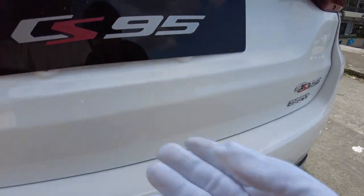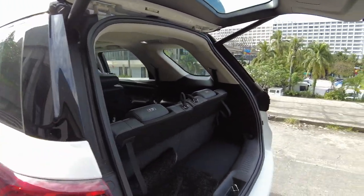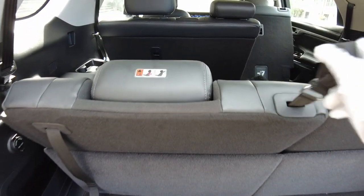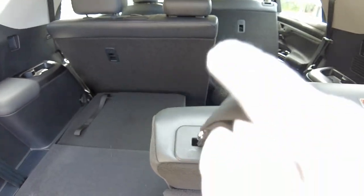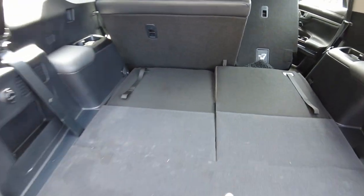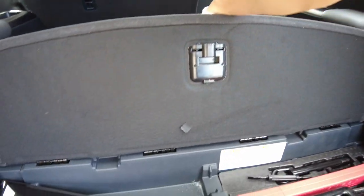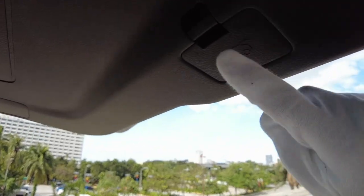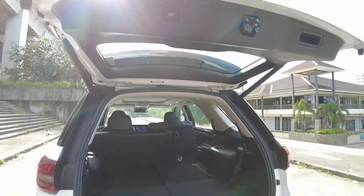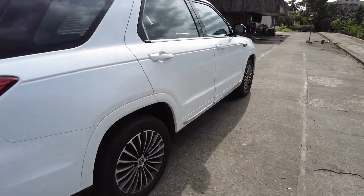For the trunk, just press the button and it opens — it's a power liftgate. If you want more cargo space, pull the third-row seatbacks down to fold flat. There's a 12-volt outlet, cubby holes, and tie-downs. You can also store a tonneau cover, and underneath you'll find the tools, jack, and the CS95 plate. To close, just press the button.